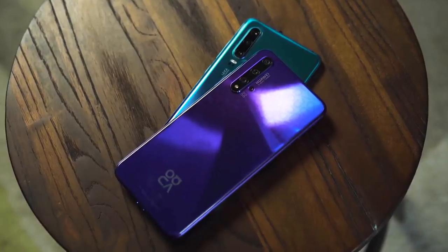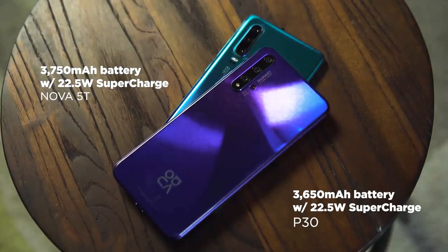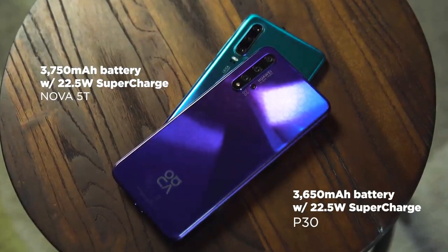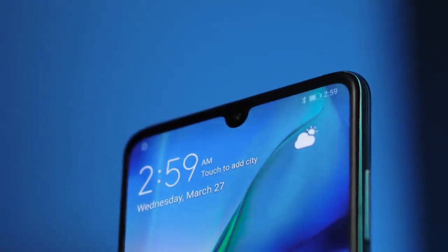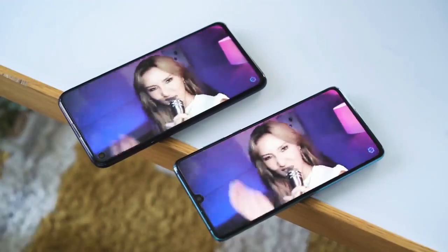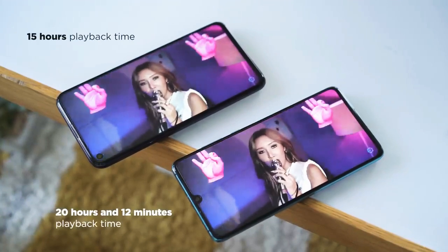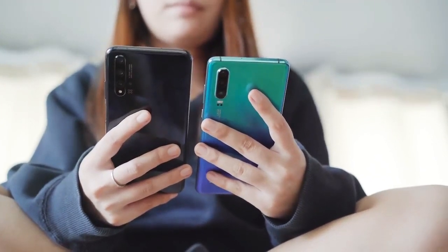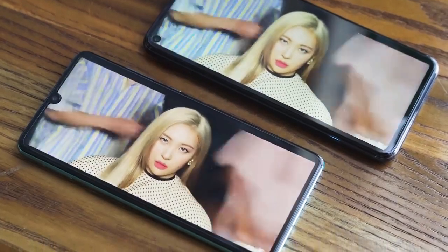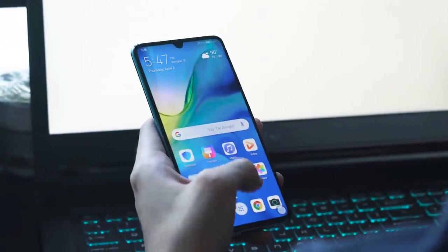Checking out the batteries: the Nova 5T gets a 3,750 mAh cell, while the P30 gets a 3,650 mAh one. They both support Huawei's 22.5W SuperCharge, and surprisingly it took around 2 hours for the 5T to charge from 0 to 100, while only an hour for the P30. In our standard video loop test, the Nova 5T provided 15 hours of playback, while the P30 gave us 20 hours and 12 minutes — surprising given the 5T has a slightly bigger capacity. Our guess is that the P30's OLED display gives it an edge in battery consumption. So for battery, we obviously have to give it to the P30.